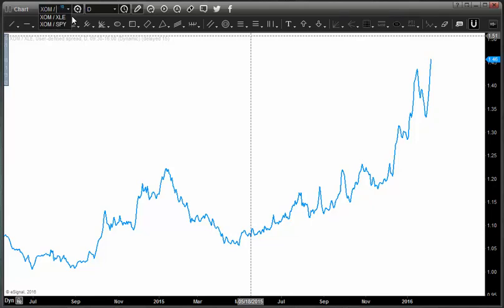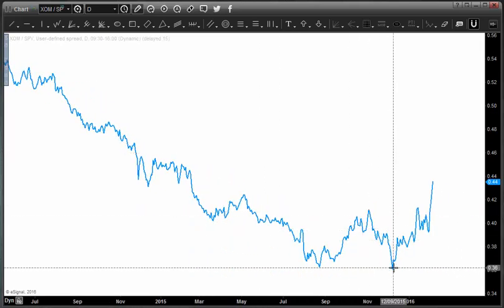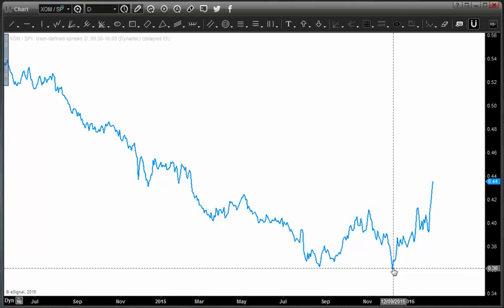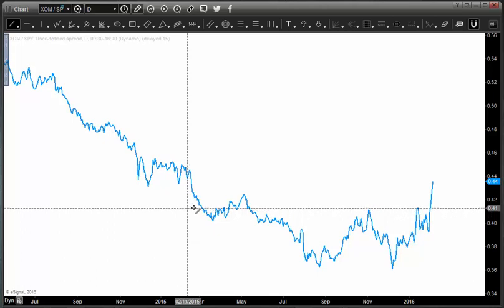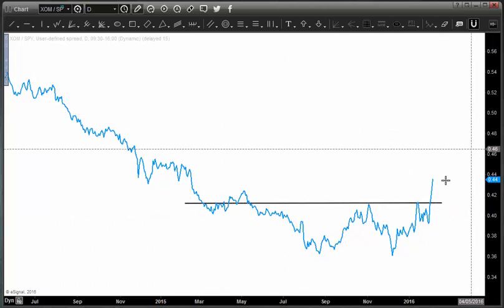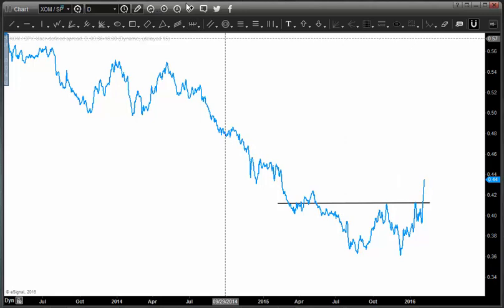Now let's look at Exxon Mobil divided by the S&P 500. You can see what's been taking place here — we've seen a lot more relative strength as of late. In fact, relative strength started taking hold around December of last year. But now with the recent move in Exxon Mobil in relative terms, you can see a pretty nice breakout taking place. After that double bottom, again in relative terms, this should be quite a nice trade that I would think could continue.